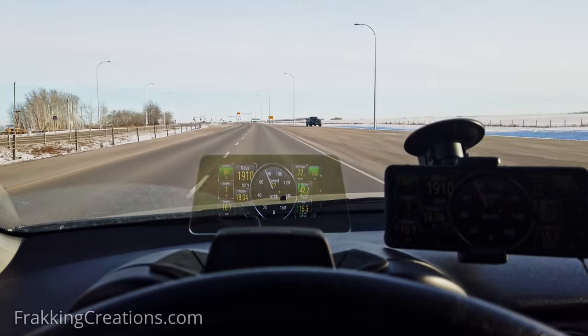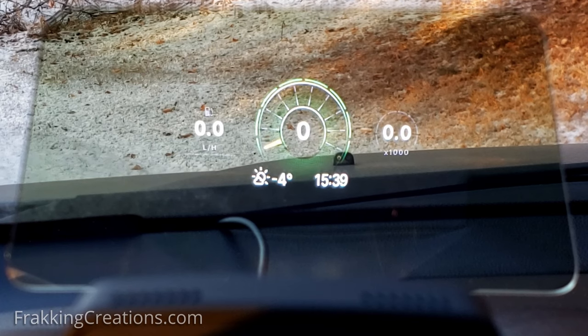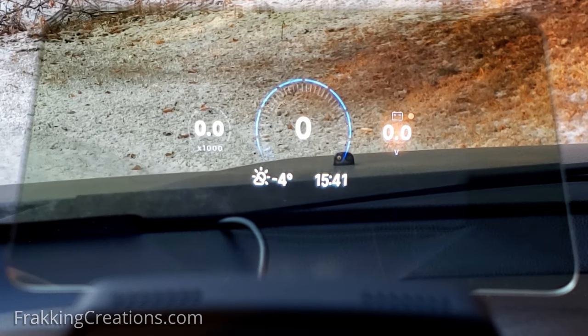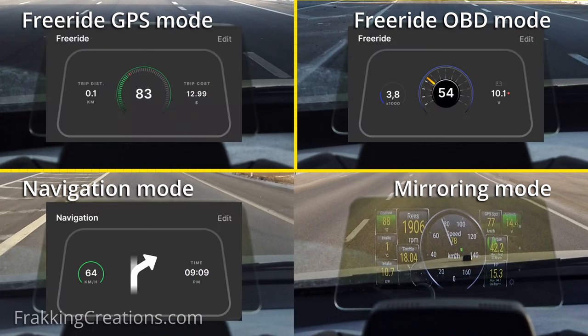One of the first things to understand about the Hudway Drive is that you will need your smartphone for this to work. The drive connects to your phone through Bluetooth and they work in conjunction to display what you see in the HUD. The main screen will show a view with three widgets that you can configure, the center widget being larger than the two side widgets. All widgets can be customized. There are four modes: Freeride GPS, Freeride OBD, Navigation, and Mirroring. In GPS, OBD, and Navigation mode, the corresponding configurable view is used. In mirroring, the screen of your phone is displayed.